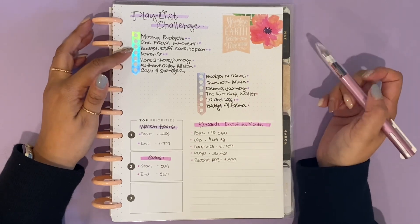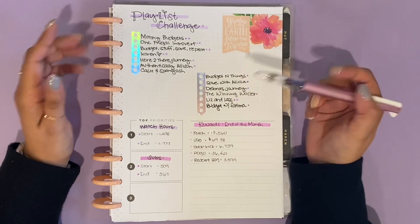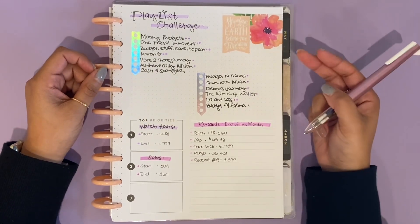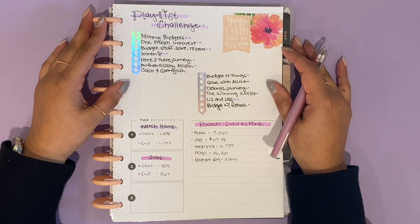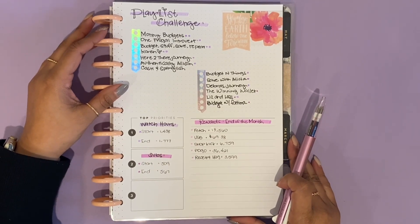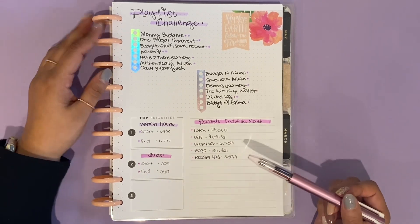These are the channels I've watched this month. Some have two dots and some have one — for the ones with two dots I've watched at least two of their playlists; with one dot, I've only gotten to one. That's just my own way of keeping track, because I really want to watch at least two playlists per channel. Another thing I want to keep track of is my watch hours and subscriber count. I'm not going to put too much emphasis on these — I just want to track my own progress. If I hit those milestones, great; if not, that's okay too.